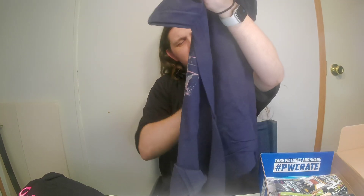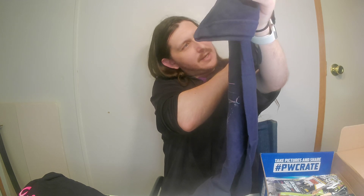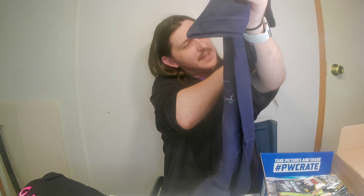Next up is an FTR shirt. I like this shirt better than the other one I got from them out of a previous wrestling crate.